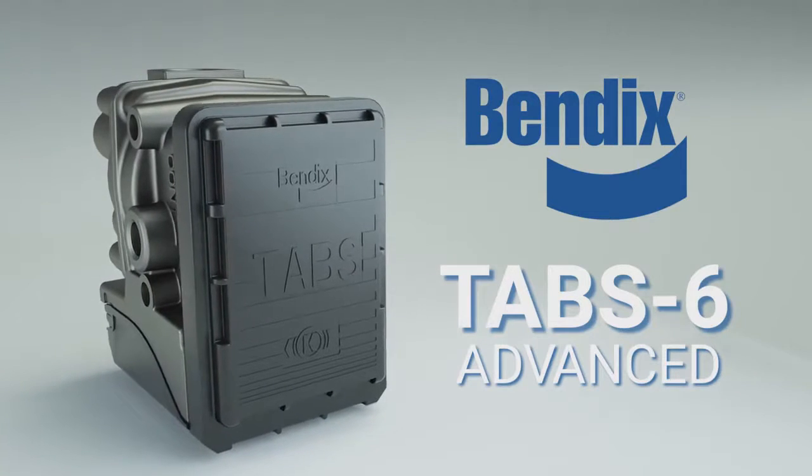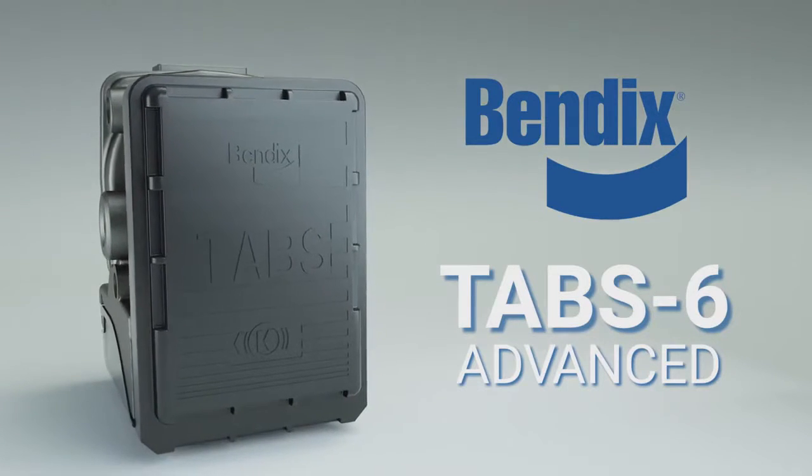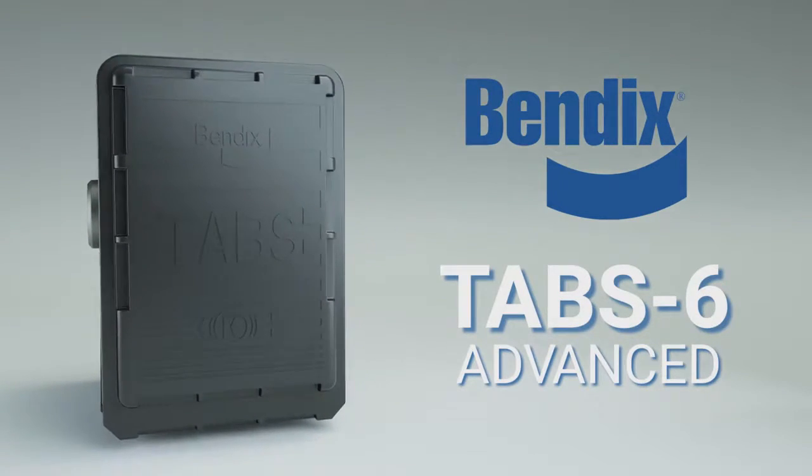Bendix Tab 6 Advanced, the first single channel trailer roll stability system. Trailers are the workhorse of our industry — always needed, sometimes neglected — but in the autonomous future, trailers will be integrated and connected. And that future has already started with Tab 6 Advanced trailer roll stability technology.